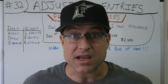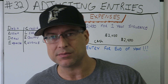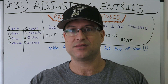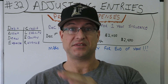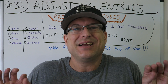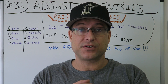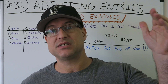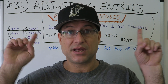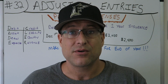Yo, what is up family, CPA Strength here, strongest CPA in Florida! We're getting to be a nice mature series here. If this is your first time, welcome. If you're returning, thanks for coming back. If you want the best accounting playlist on YouTube, check it out, because that's what it is.